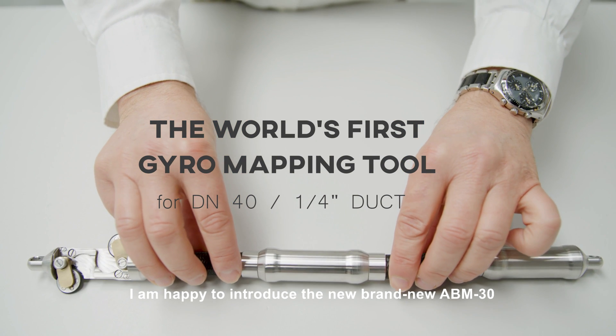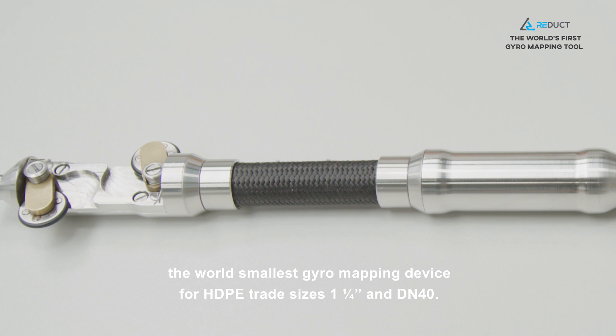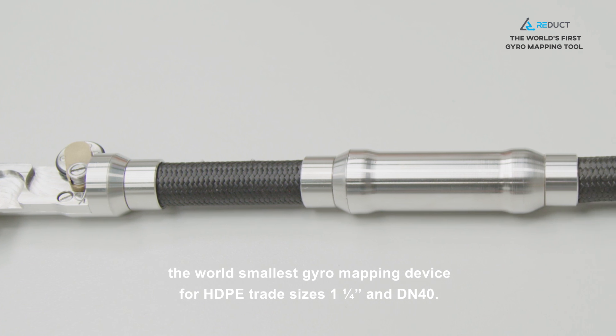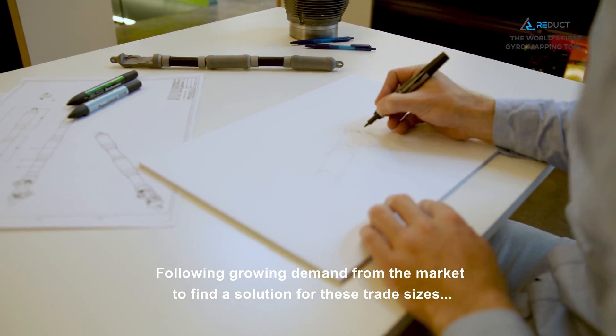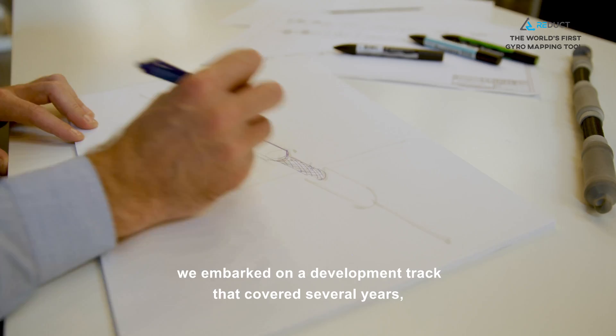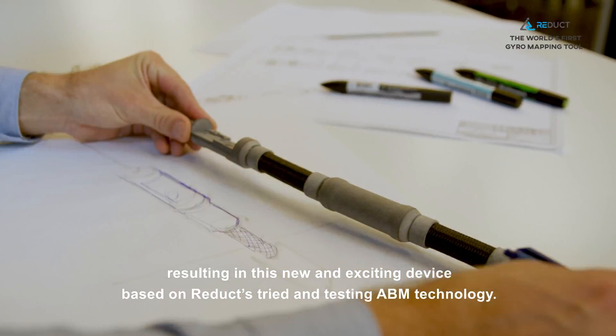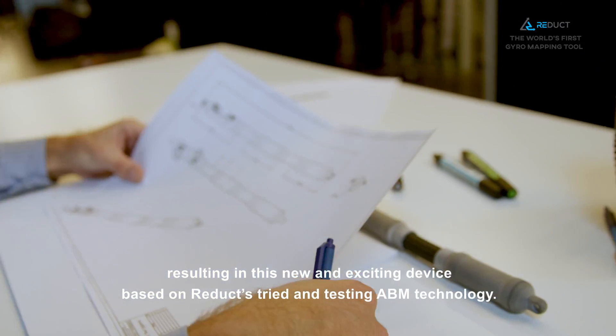I'm happy to introduce the brand new ABM30, the world's smallest gyro mapping device for HDPE trade sizes 1.25 inch and DN40. Following growing demand from the market to find a solution for these trade sizes, we embarked on a development track that covered several years, resulting in this new and exciting device based on Redux's tried and tested ABM technology.